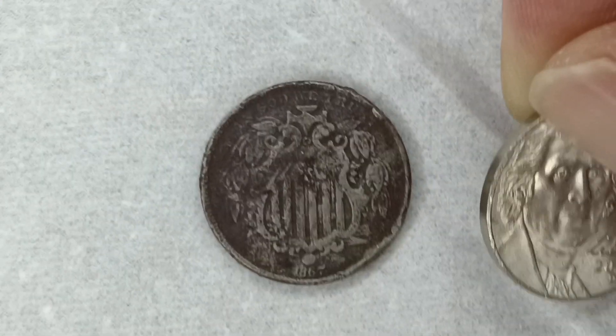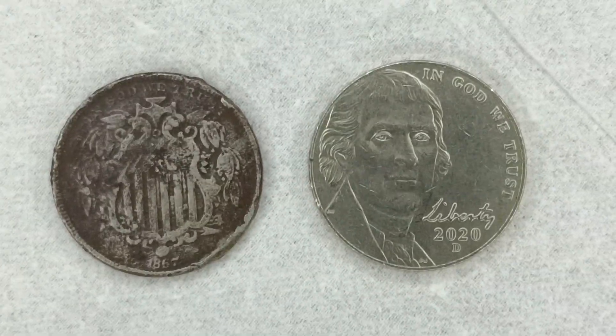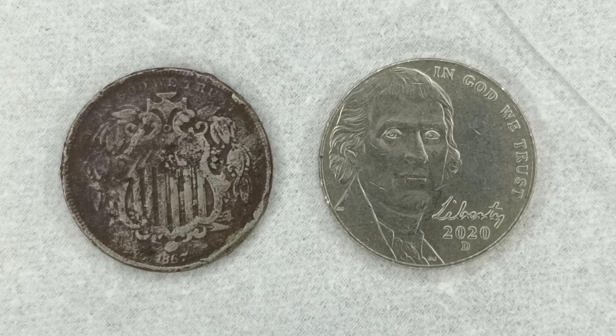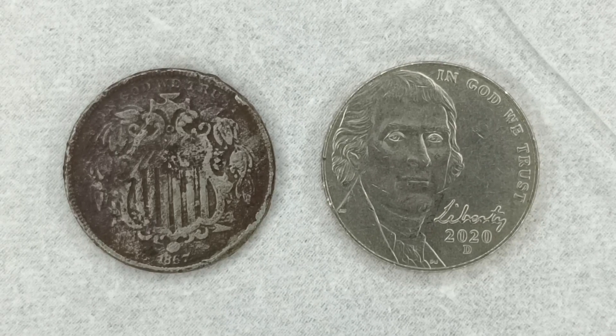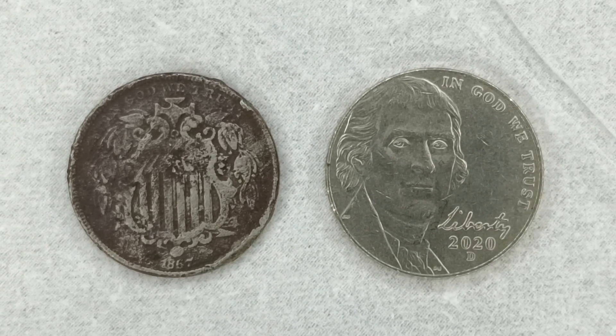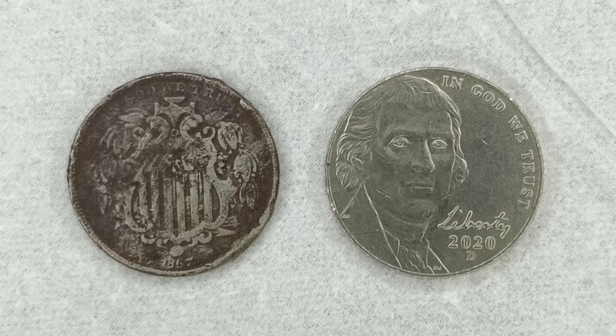It is slightly smaller in diameter, but this is the shield nickel in comparison size to the modern nickel. Let's take a look at the reverse.